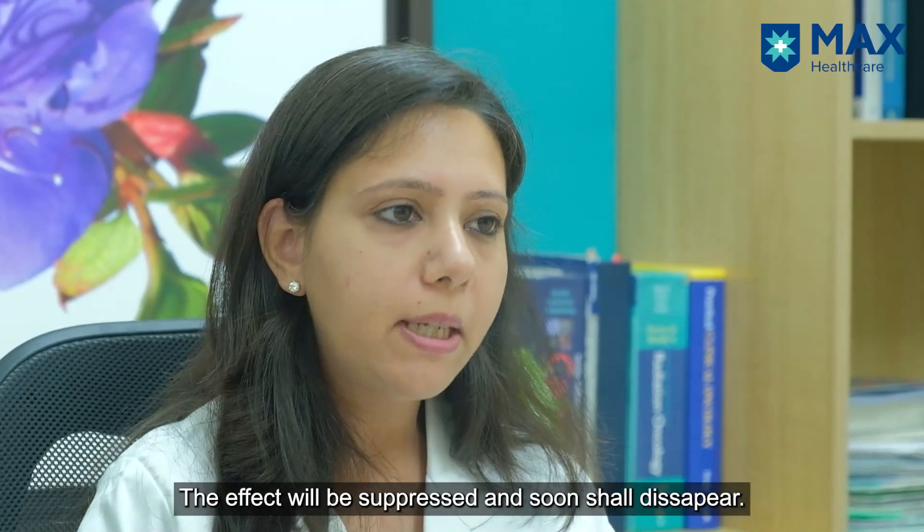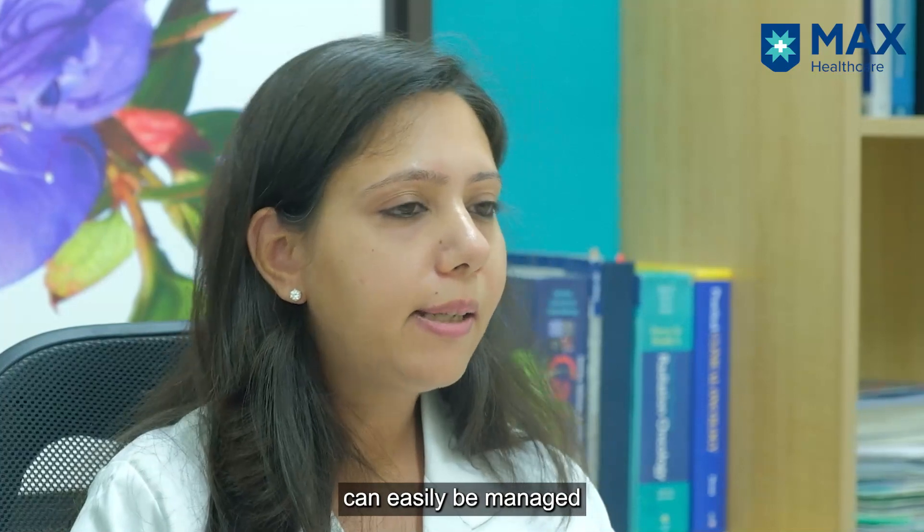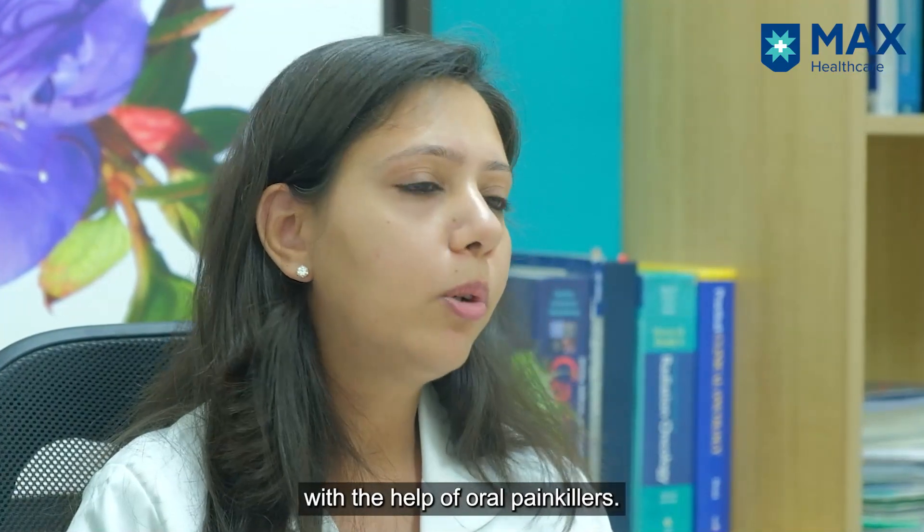This bone pain is very transient. It subsides as soon as we discontinue the growth factor, and it can be taken care of with oral painkillers.